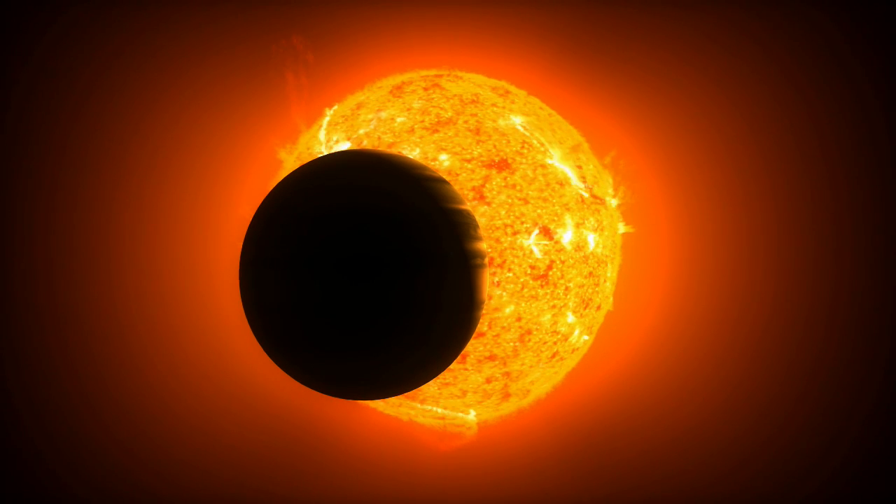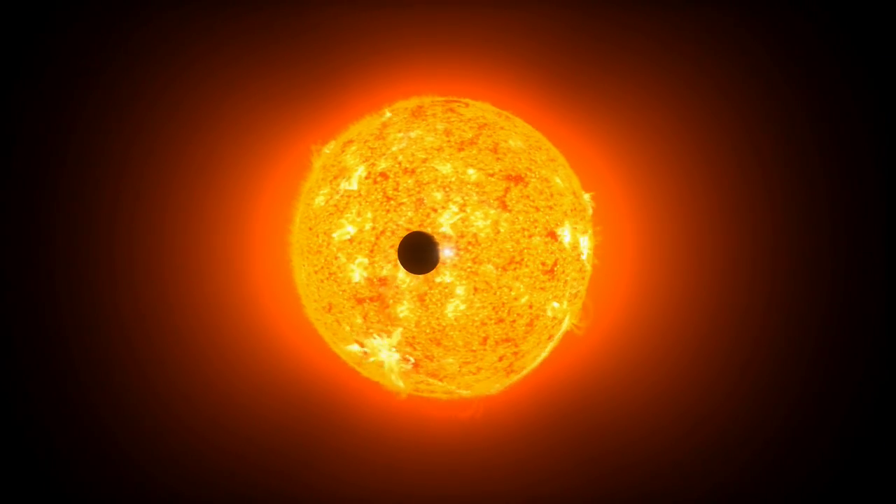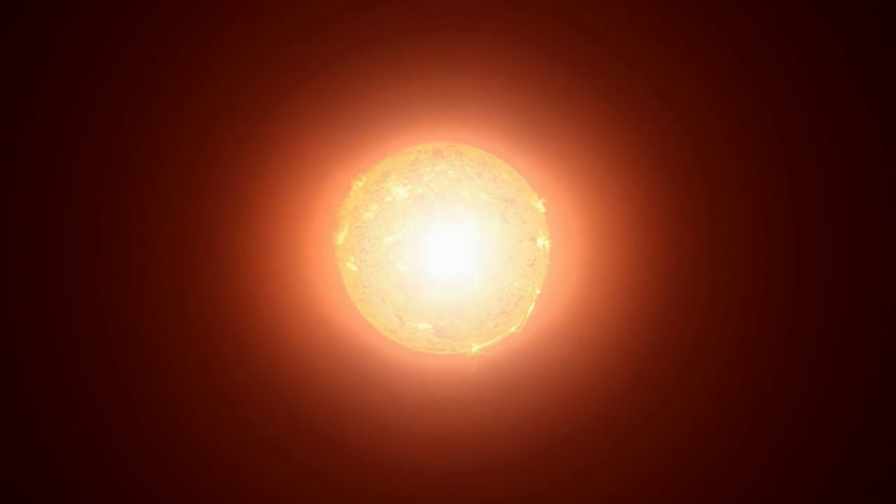None of these planets have been seen directly. Their presence is inferred from the effect the planet has on the host star. Planets are very small compared to stars, and the blinding light emitted from them overwhelms our detectors and precludes direct observation.